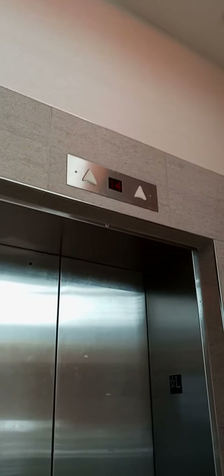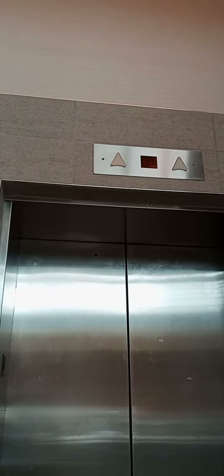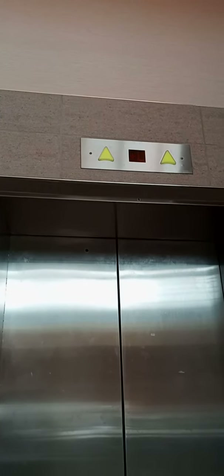We're at Embassy Suites, here are the elevators. Let's see which one will come first. This one's coming, the other elevator's on the second floor. It's almost here — here it is. Here we go.